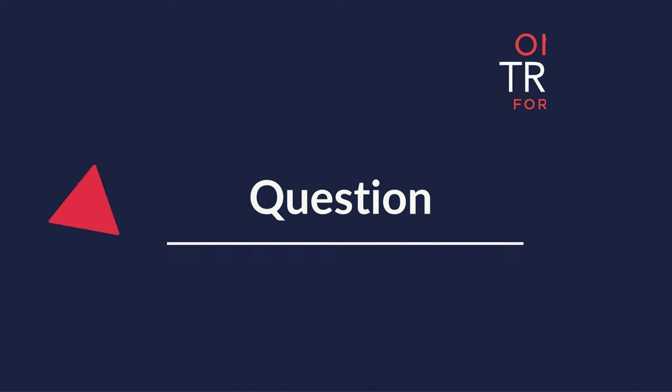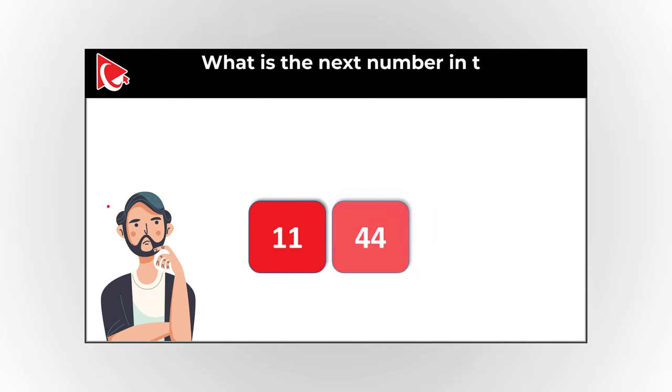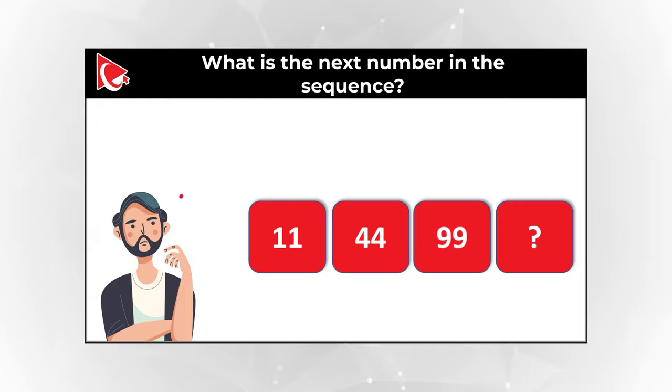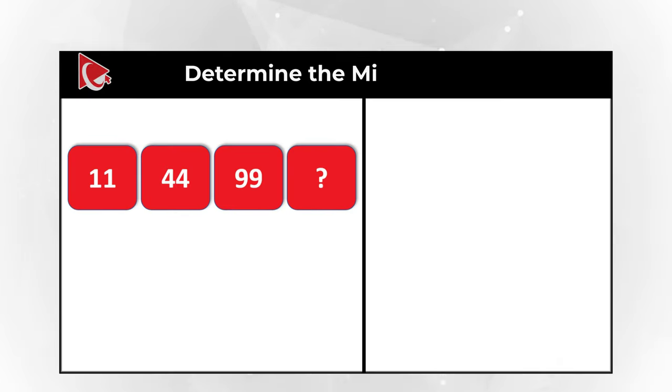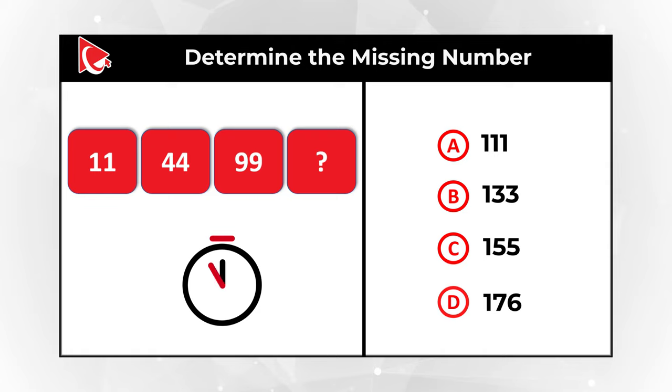Here's an interesting question where you need to calculate the missing number. You're presented with numbers 11, 44, 99, and you need to continue the sequence and determine the missing number out of 4 possible choices. Choice A: 111. Choice B: 133. Choice C: 155. And choice D: 176. Do you think you know the answer? Give yourself a little bit of time — maybe pause this video to see if you can calculate the solution.